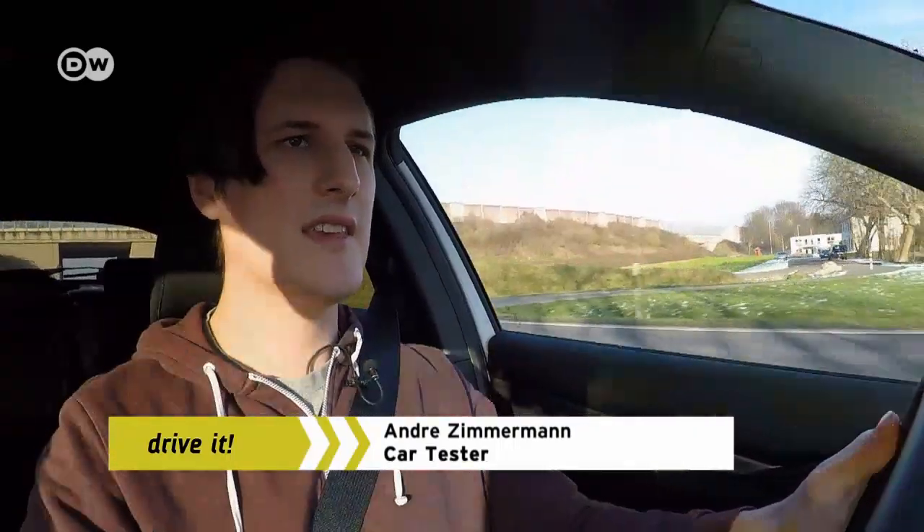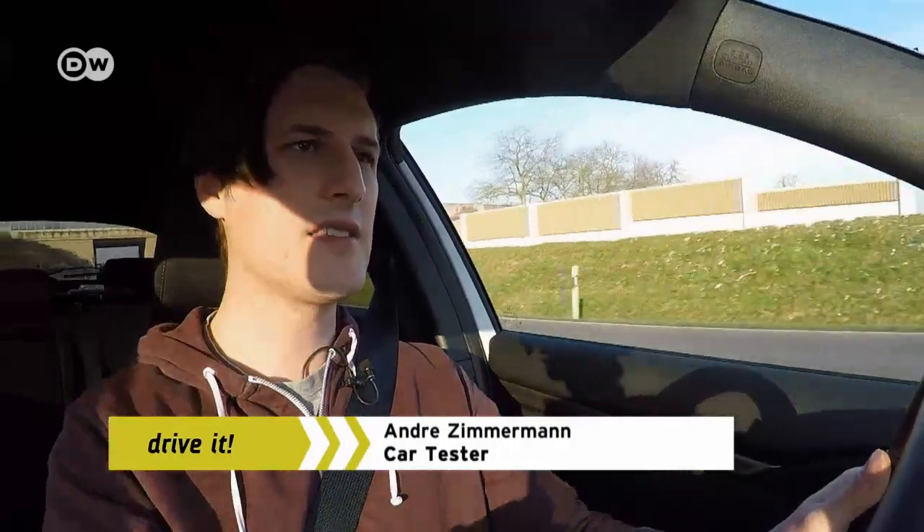Car tester Andre Zimmermann points to the broad selection buyers have in the compact class, like the Hyundai i30, the Opel Astra, or the VW Golf. But intense competition has pushed them to become too similar, making them rather conventional and even a bit stuffy. Here, Japan's Honda Civic is a breath of fresh air.